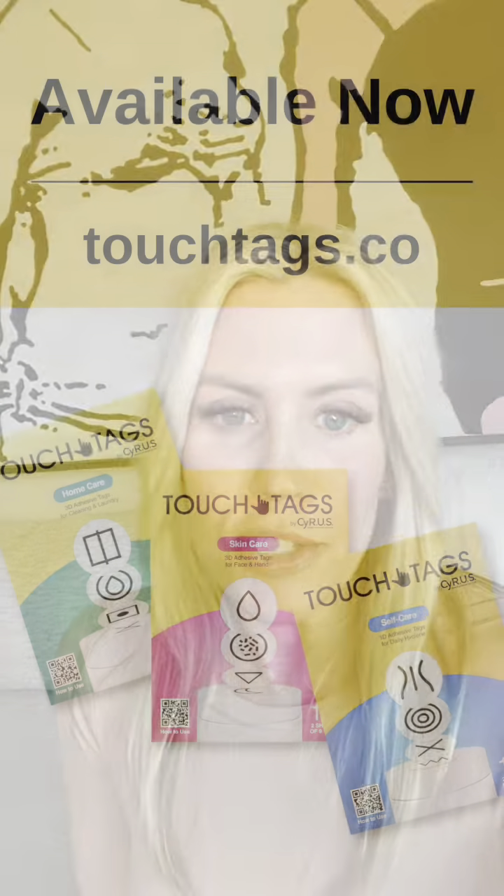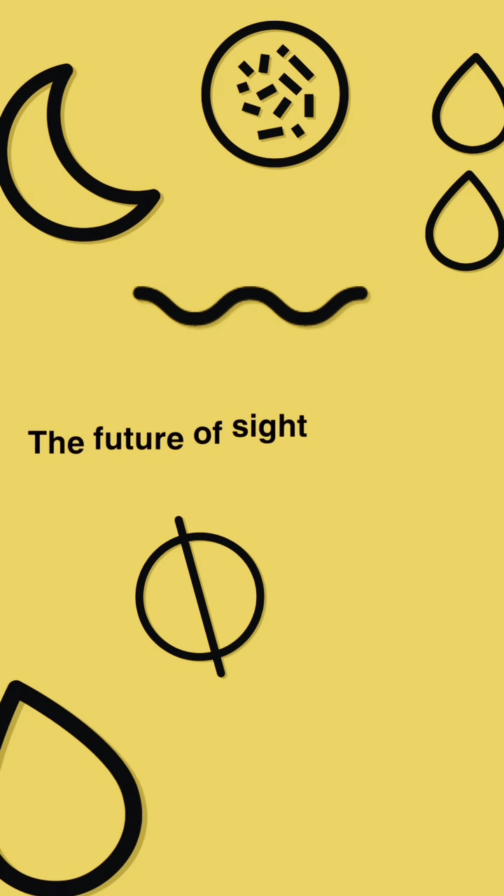With Touch Tags by Cyrus, you can take accessibility into your own hands and enjoy the independence of instant product identification. You can purchase Touch Tags by Cyrus kits now at touchtags.co.